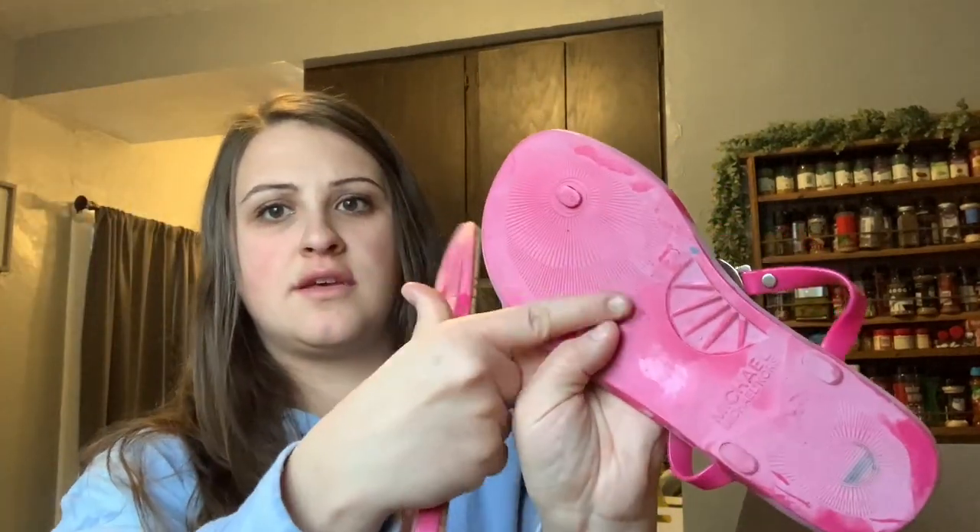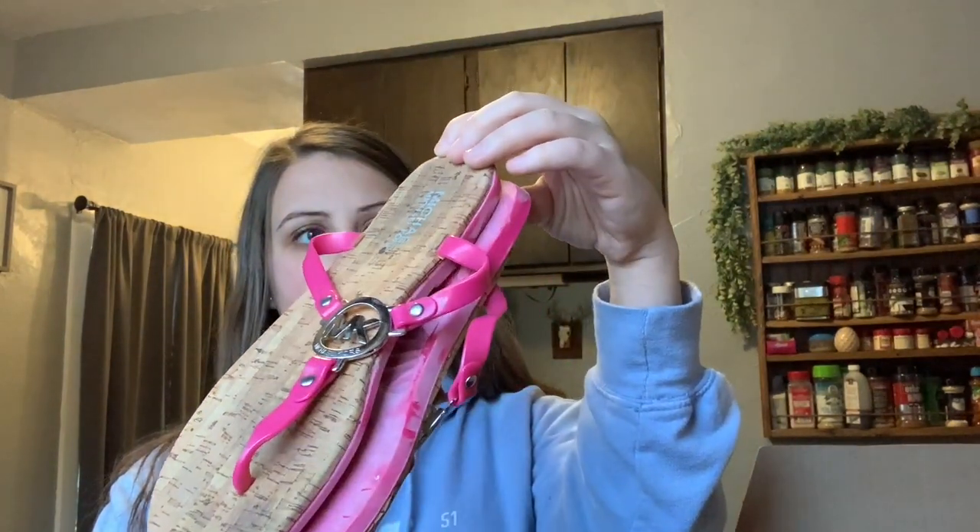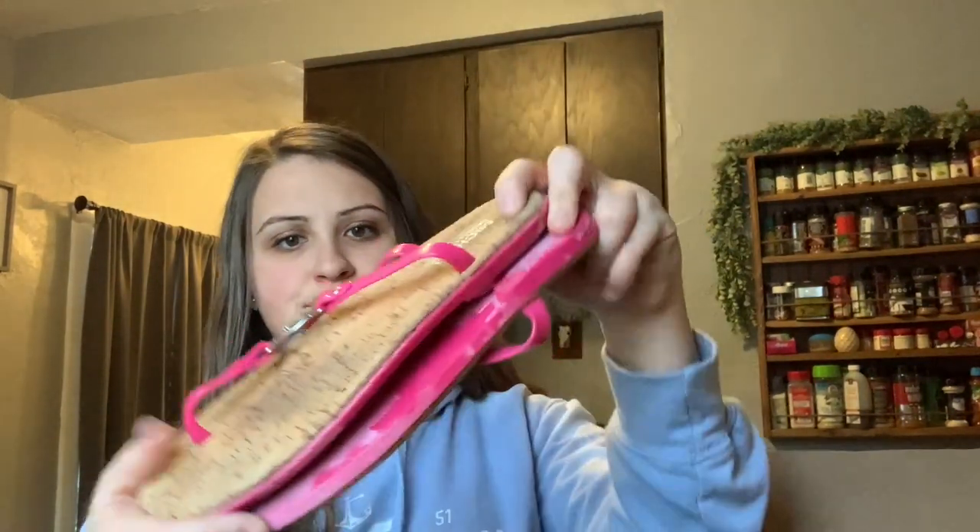The next pair — these are out on my porch and it's really cold, so I think that's why they're looking a bit odd. Anyways, these are Michael Kors flip-flops. I would say they're in used condition. They're not great, but they're not bad.